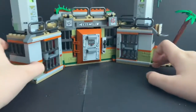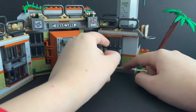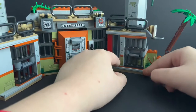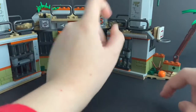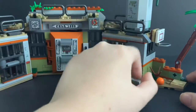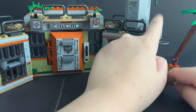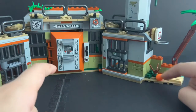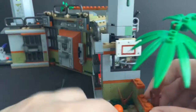The right side also has another cell — nothing too interesting, exact same build — and the door slides out. All the way at the right, we have a palm tree build, a little basketball hoop with a basketball, and then just a small branch with a space for a figure.